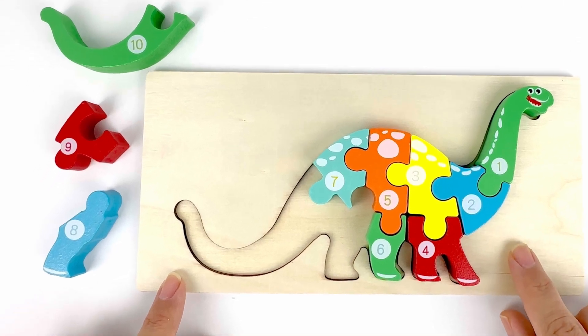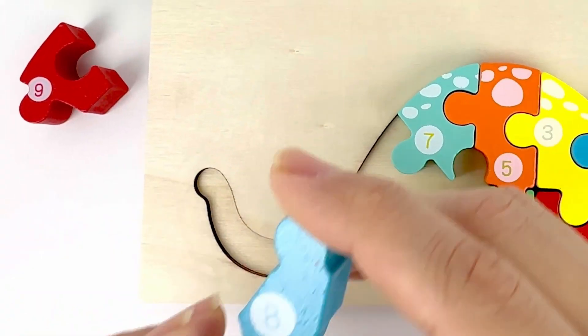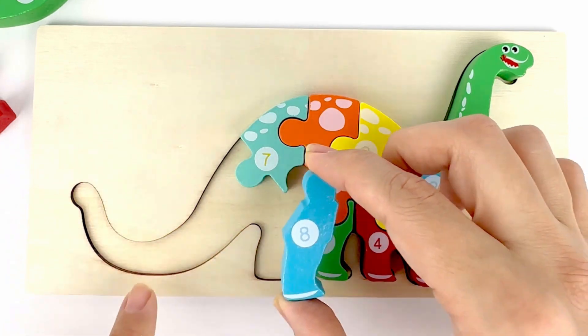Number eight comes after number seven. And it's right there. Number eight. Color blue. It seems to be the back leg of the dinosaur.